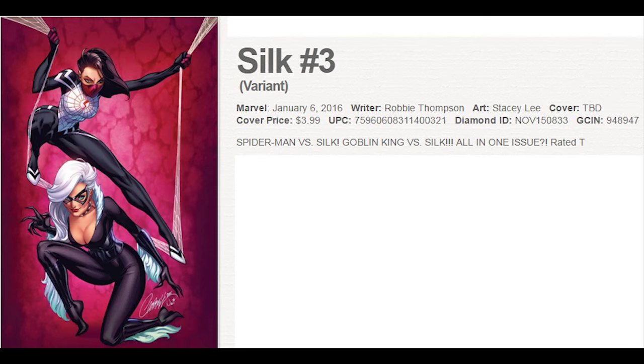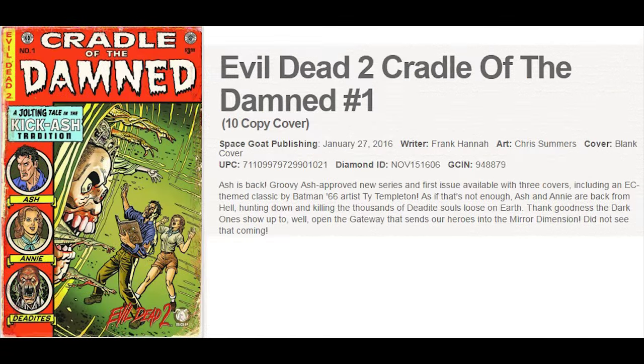Silk No. 3 features the very first J. Scott Campbell cover ever of Silk — this is a 1 in 25 variant, already a hot pre-seller. Evil Dead 2 is out with a new series called Cradle of the Damned, and there's a 1 in 10 ratio variant which pays tribute to the EC horror comics of the 50s. This is going to be very hard to find.